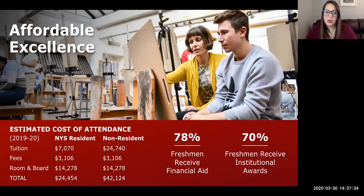Our tuition is quite affordable no matter where you live. The estimated cost is based on residency — New York State residents are guaranteed our lowest tuition rate, with tuition, fees, room and board coming to just under $25,000 a year. For out-of-state students, it's just over $42,000 — still an affordable value. These figures do not include financial aid or scholarships; in fact, close to 80% of our students receive financial aid with an average package of around $13,000. It's an affordable choice and a great value.